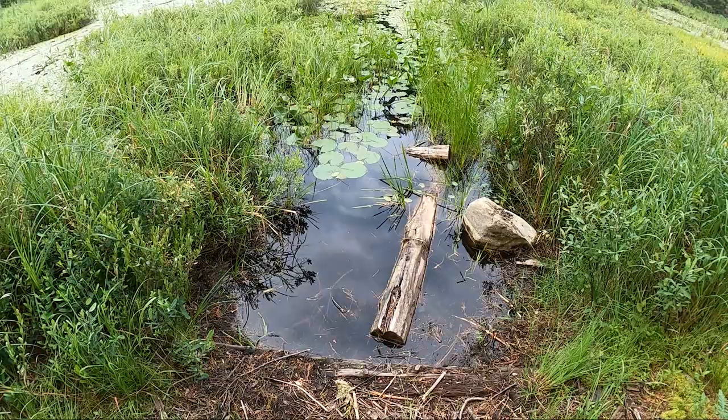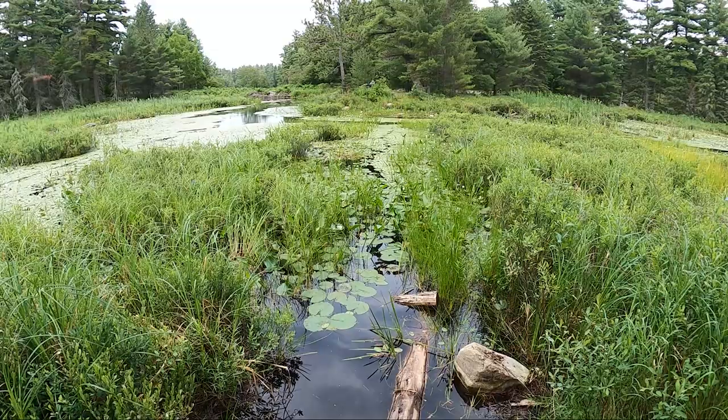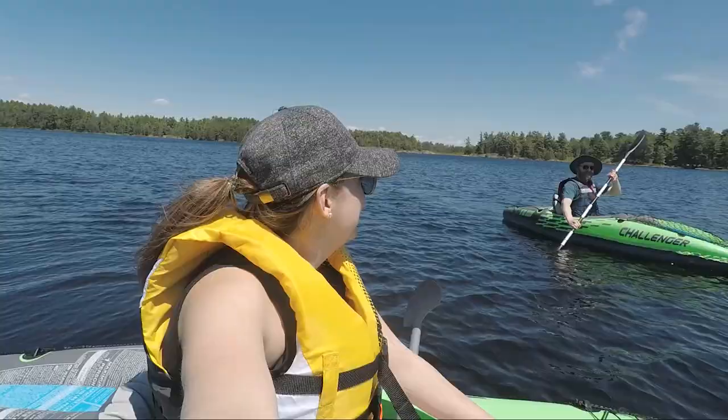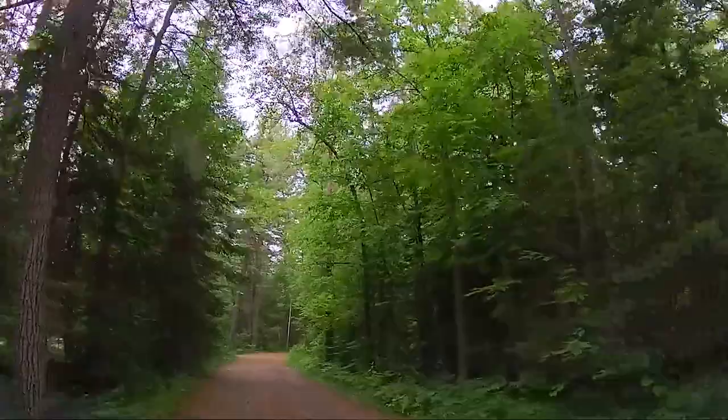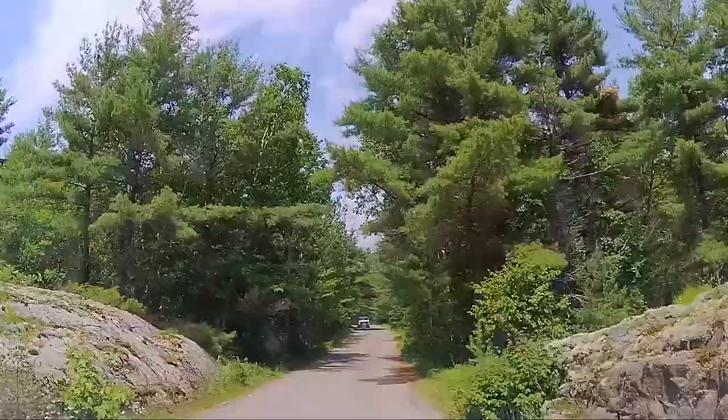The park offers many activities and amenities including four hiking trails, a discovery program, fishing, swimming, and boat launches for kayaks and canoes, though they don't offer rentals in the park itself. While there are no dedicated bike trails, you can bike along the park roads.